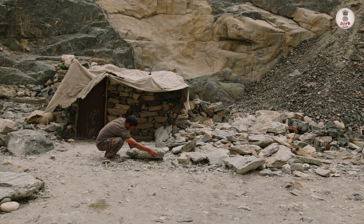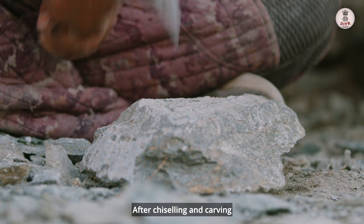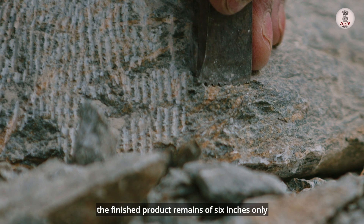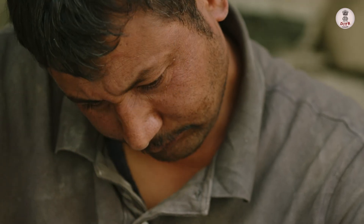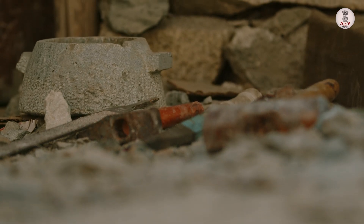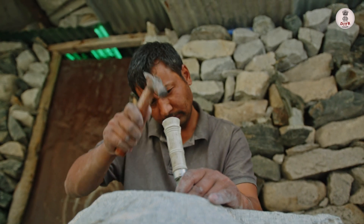The next step is to sort out the correct dimensions for a particular piece. It is very labour intensive and is solely done with a chisel and a hammer — no machinery is involved in the process. It requires a lot of patience and dedication.